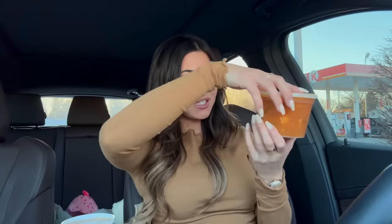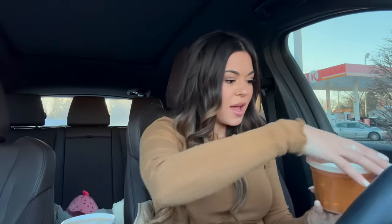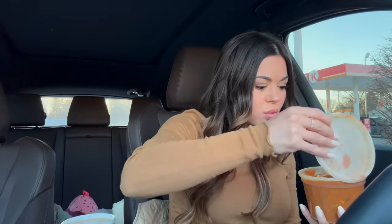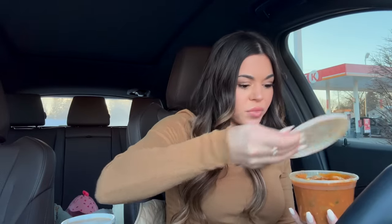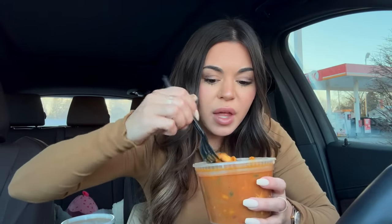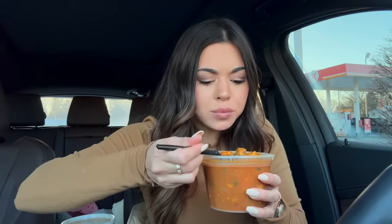I wish this stuff had labels on it because I'm not sure what they all are. Okay so this one I believe is the one with chicken and peppers and onion with lots of spices and veggies, let's give this a try. There's broccoli in here too.